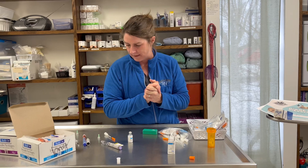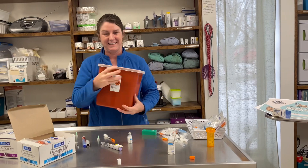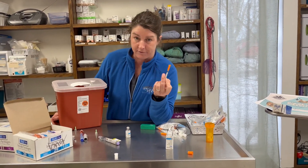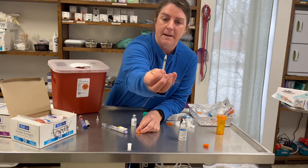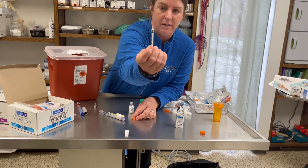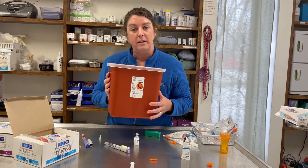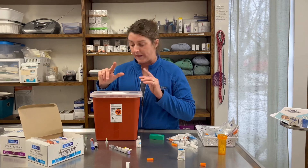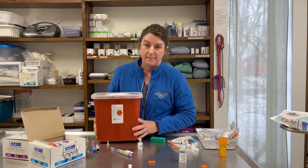One more thing about needles and syringes: sharps disposal. We really shouldn't throw these in the regular garbage. When a needle gets dull after a few uses, or if you accidentally bend it — these needles are so fine that if it bends, you need to throw it out; don't try to straighten it, it's a weak spot. We do sell small sharps containers — they're a couple of bucks. When they're filled and sealed, they can go right in the regular garbage. Make sure you have a sharps container.